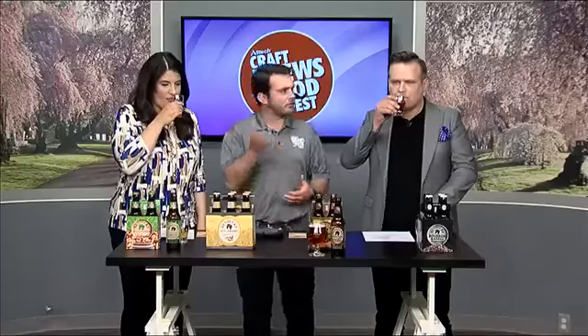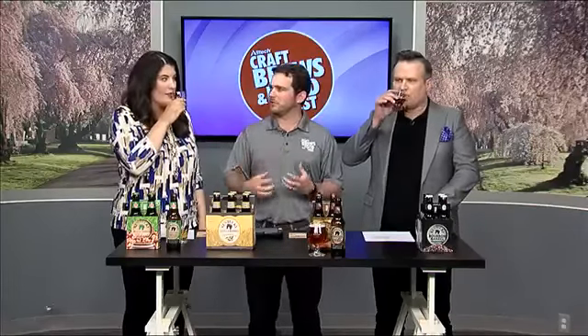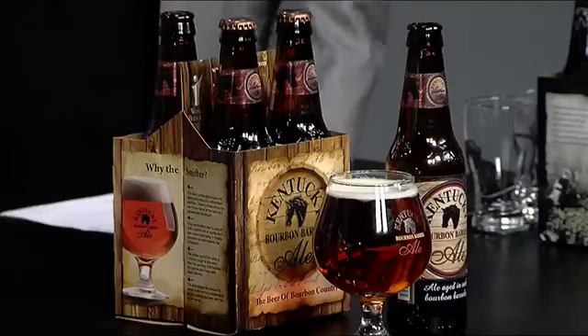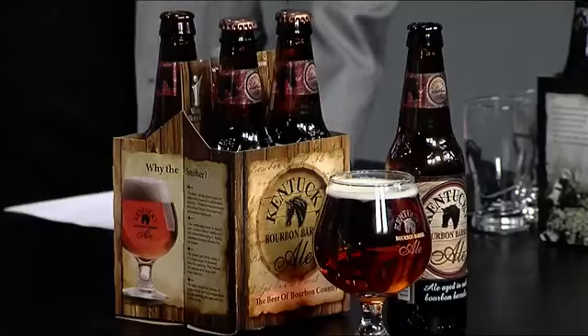So the malt takes over in the bourbon barrel. The hop flavor kind of falls off, and it really finishes with a nice sweetness. It smells like bourbon — you get that vanilla, the caramel flavors that you really like in a good beer. That's a dessert beer. Absolutely. Wait till you try this one.